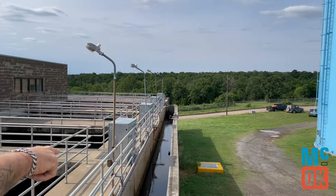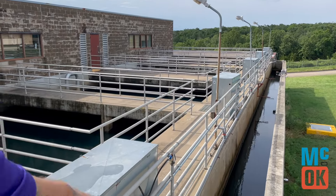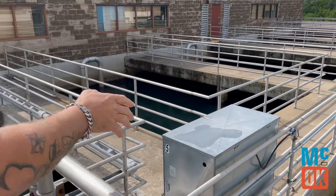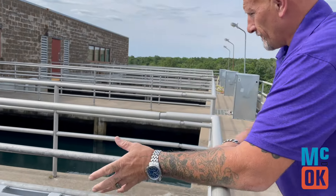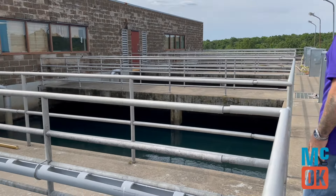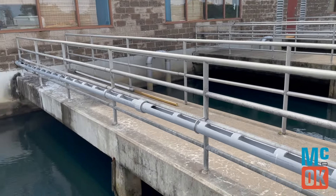From the clarifiers, it comes to this junction box here, which goes into this trough and divides equally among the five filters. They filter through the bottom — they're multimedia filters — and they go into the effluent pipe.